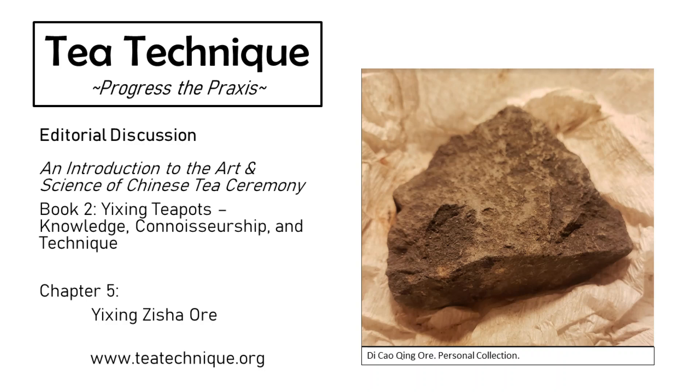Hello, everyone. I'm Jason Cohen, the author of An Introduction to the Art and Science of Chinese Tea Ceremony. Today we're discussing Book 2, Chapter 5, Sections 1 through 3: Yi Xing Zisha Ore. Here to talk about this chapter is our editorial team, Patrick Penny.